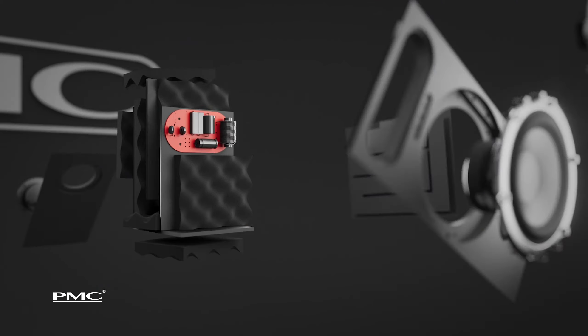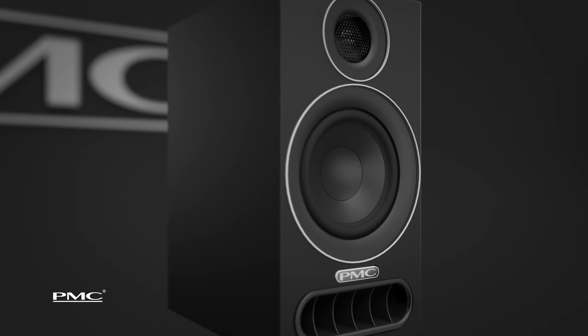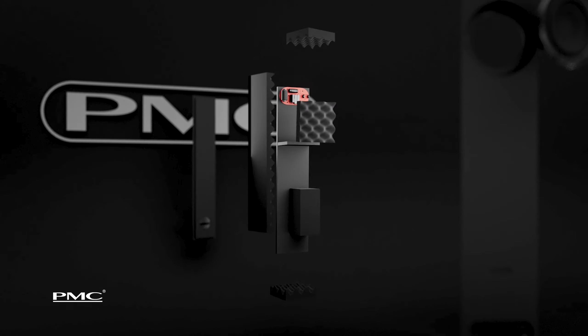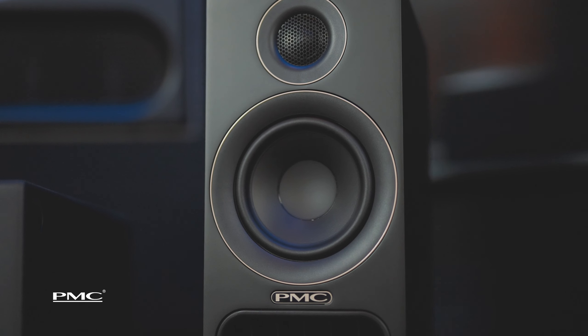The Prodigy series is comprised of two models. The Prodigy 1 is the bookshelf or stand mount, and the Prodigy 5 is the floor stand model. Both deliver a staggering level of clarity over a wide listening area.